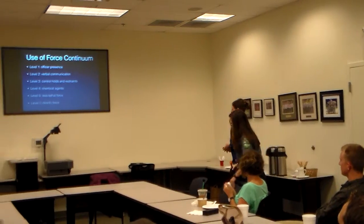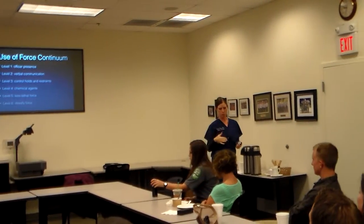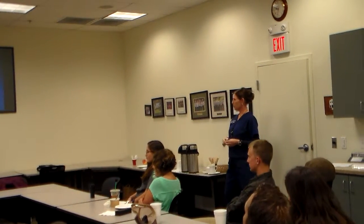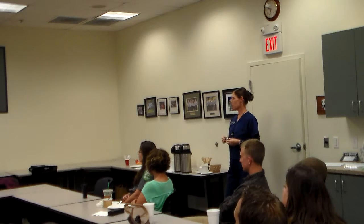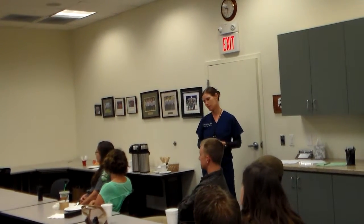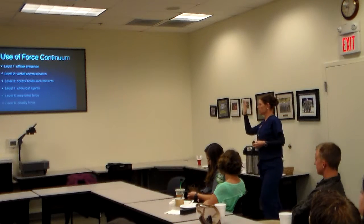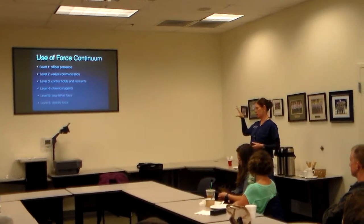This is where I'm going to bring in the use of force continuum and just present it, and then we'll go through our steps to the restraint of the patient. The use of force continuum briefly is: one, officer presence; two, verbal communication; three, physical restraints; four, chemical restraints; five, less lethal force. My husband pointed out that any force can be lethal, and then obviously deadly force. This doesn't apply 100% to healthcare professionals, but it gives us some guidance.